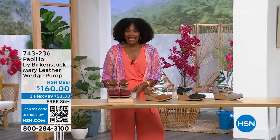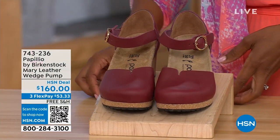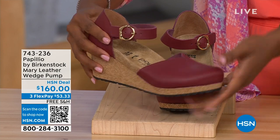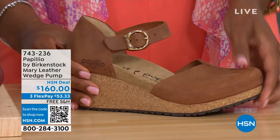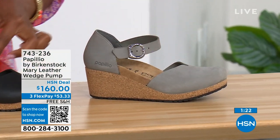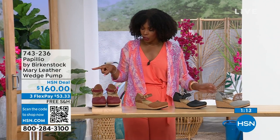Also since we're talking wedges, these are called the Mary Janes — Papilio by Birkenstock in a Mary Jane style. We all know the Mary Jane style, maybe since we were kids. Now we have them in Birkenstock in a wedge. Colors: wine, cognac, black, and dove gray. Dove gray has a silver buckle; black has a black buckle. Cognac and wine both have gold buckles. Sizes five to eleven and a half.